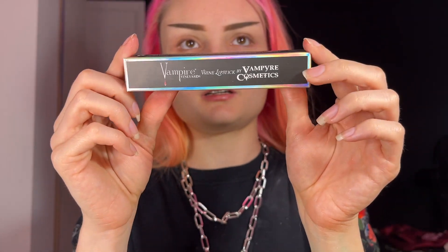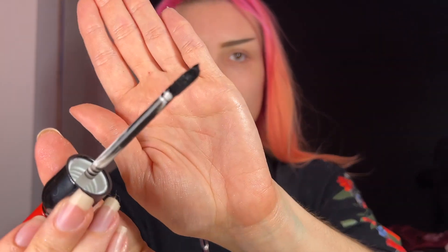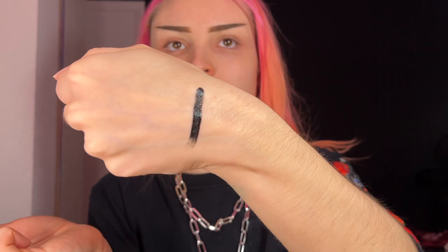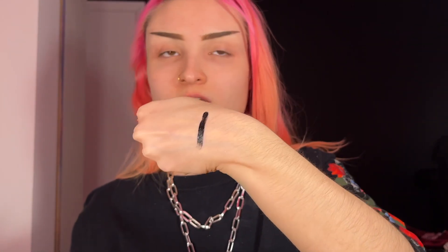Here is the liquid lipstick that I got. The packaging is really cute — I love the holographic detailing. I got the shade Dracula, which is their black lipstick shade. They come in these cute little wine bottles. I think it's adorable — it says Pinot Noir 2022. I'm going to swatch it on the back of my hand. It smells like cake batter — it smells really good. Here is the applicator — just a standard doe foot applicator. It does say it's supposed to be transfer-proof, if applied correctly, for a few hours. We will wait for that to dry and see.